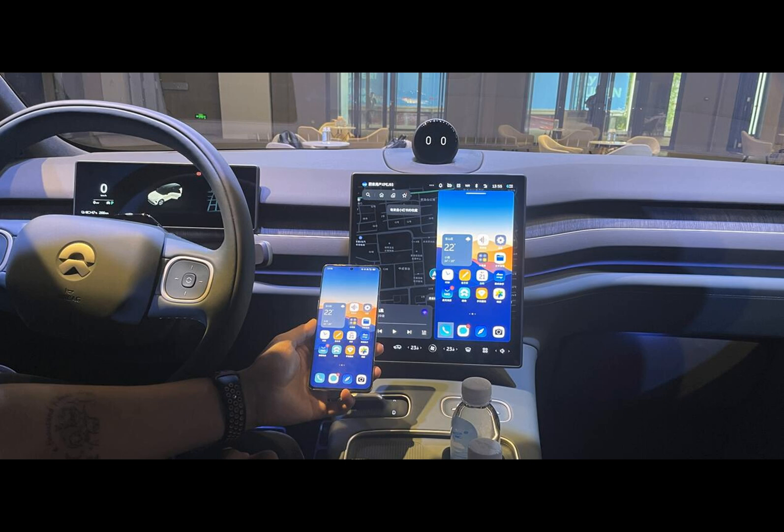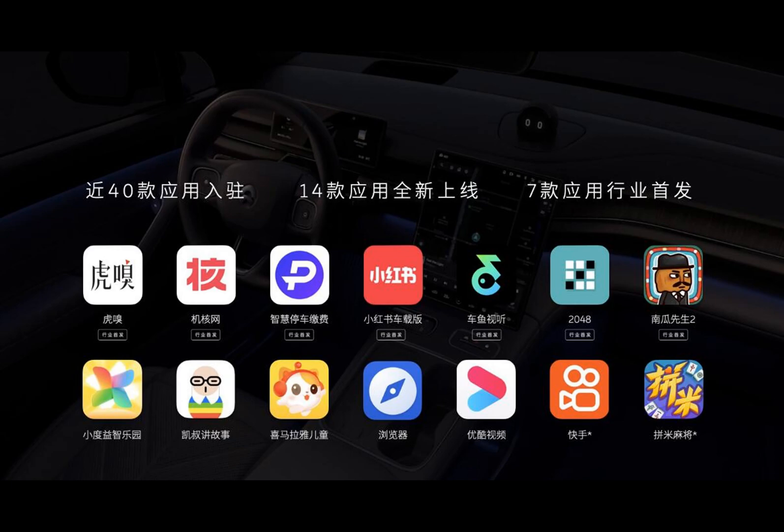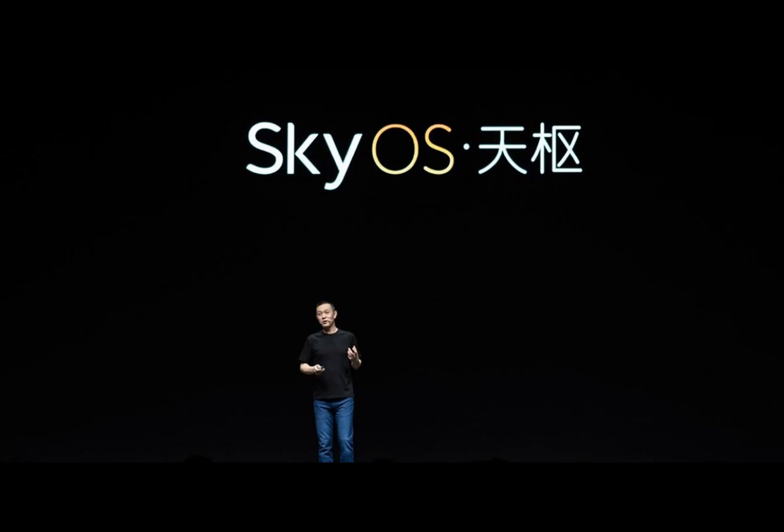SkyOS offers quite a glimpse into the future of EV tech. SkyOS stands out as NIO's comprehensive domain operating system, forming a unique 1-plus-4-plus-N technology cluster. This system encompasses vehicle control, intelligent driving, cockpit, mobile connectivity, and much more, setting a new standard in the EV industry.